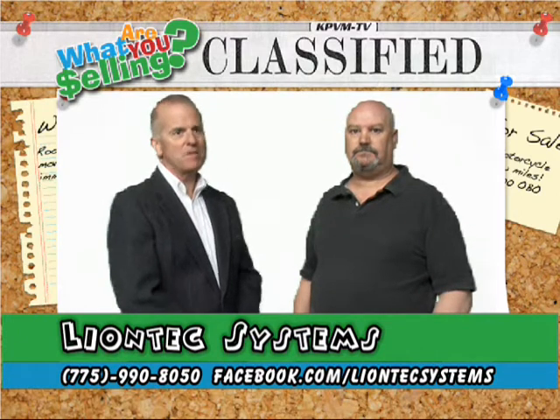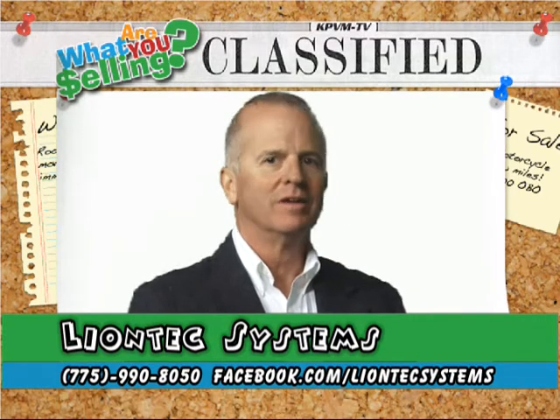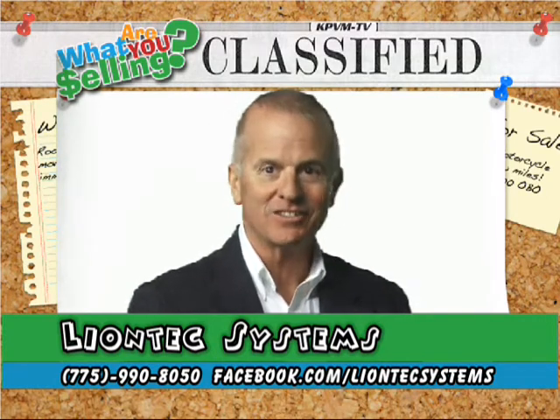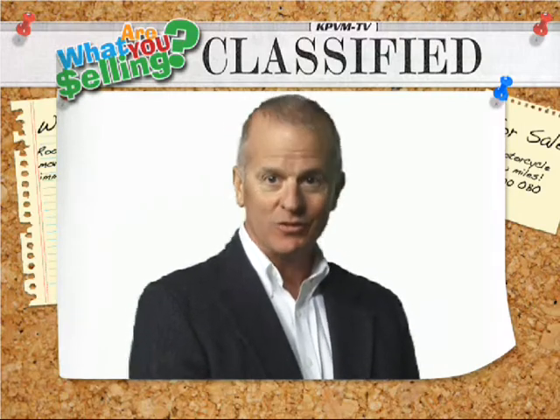Outstanding! There you go, Pahrump. If you have problems with your PC, want to have an internet website created, or anything to do with the PC, it sounds like Alan at Lion Tech can handle it for you. We'll be right back after this.